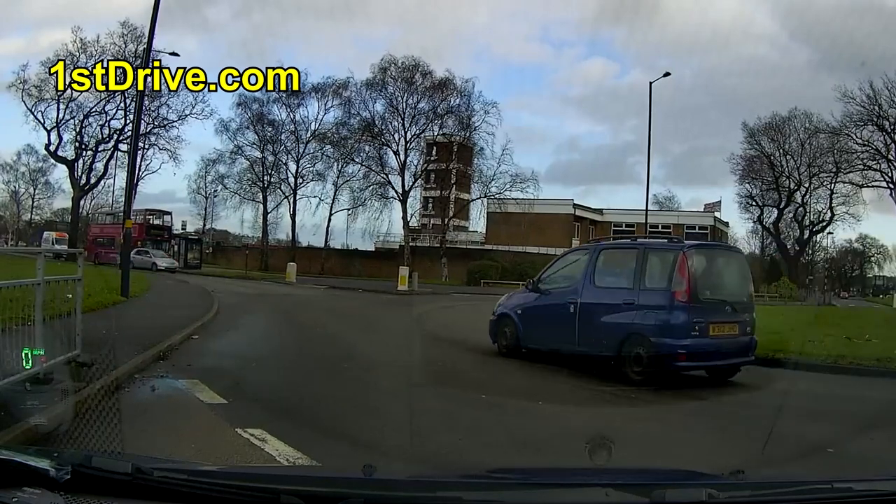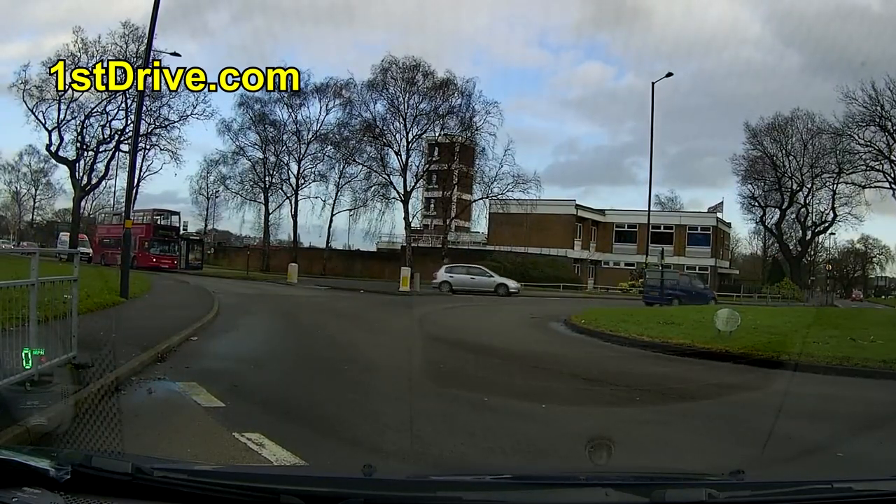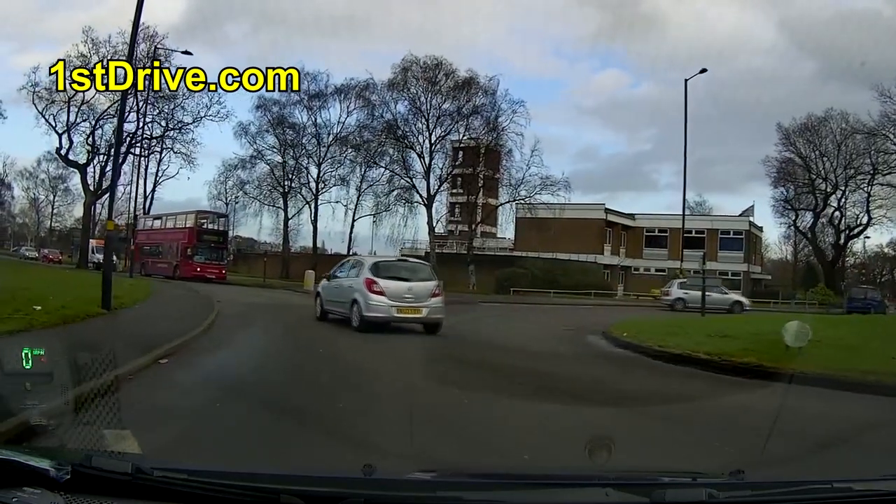There you go - that's another successful driving test. Check out these other videos on the screen now and as always I'll see you again soon for more videos.